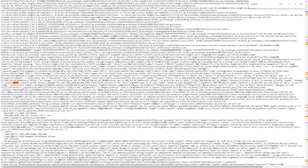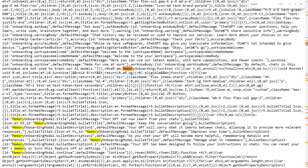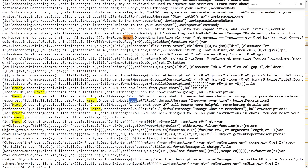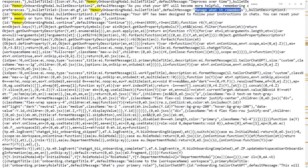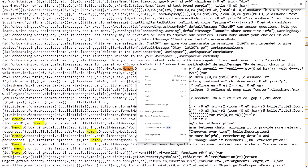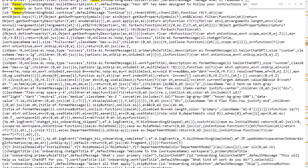I'm going to show you the page source of ChatGPT. When you click Ctrl+F and search for "memory" you can see "memory onboarding" appearing. Scrolling through you can see: "memory onboarding modal," "Your GPT can now learn from your chats," "memory onboarding modal keep the conversation going," "memory onboarding modal improves over time," and "memory onboarding modal manage what it remembers." I literally just opened ChatGPT, right-clicked, and selected view page source — and this is what's on the actual website.